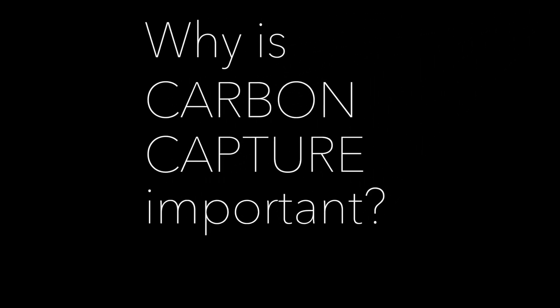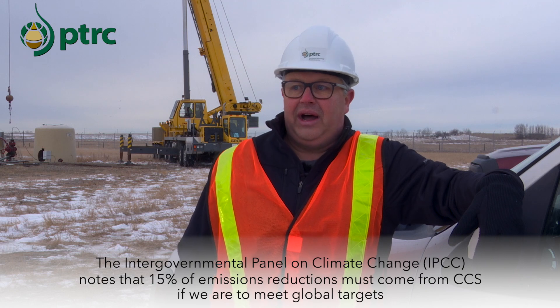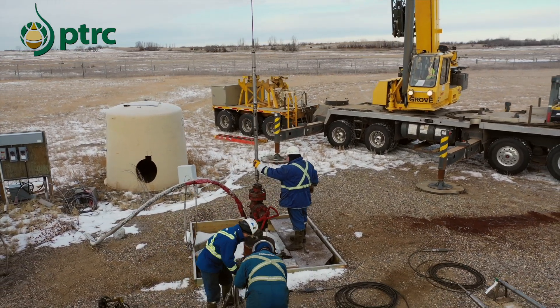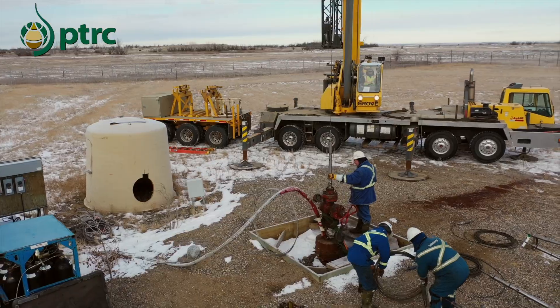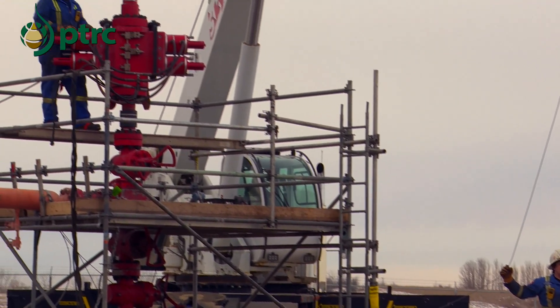We at the PTRC see carbon capture, utilization and storage as one of the main ways we're going to mitigate climate change if we want to get to net zero by 2050, as Canada's goal has been stated. The International Energy Agency has also stated that without CCUS, net zero by 2050 will be impossible. We're here to make sure that it's done right, done safely, and done in a way that we can verify and prove that the CO2 is doing what we said it will do — stay underground within the reservoirs and remain there forever.